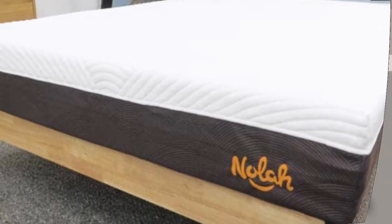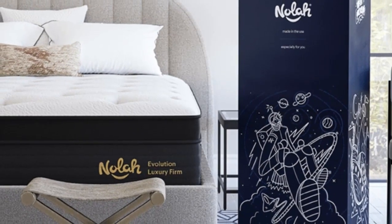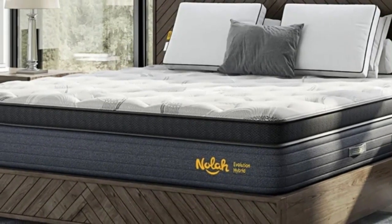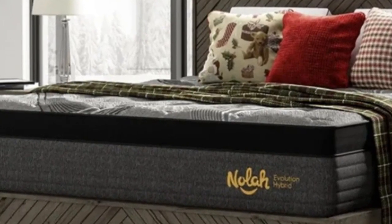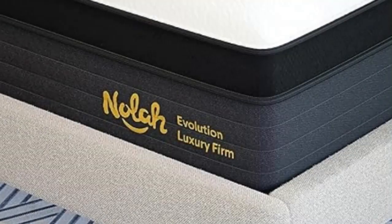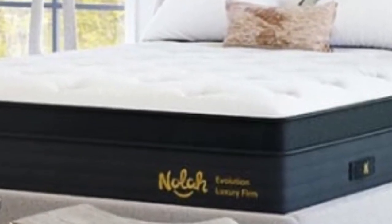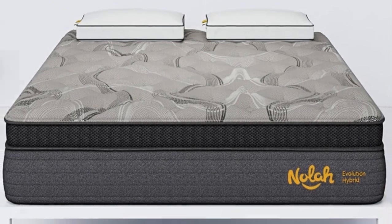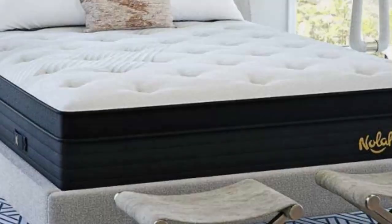The Medium 5 Evolution 15 conforms closely, and we found it best suited to side sleepers weighing up to 230 pounds. Our back and stomach sleepers under 130 pounds felt comfortable on this design, but also gave higher marks to the Medium Firm 6 feel. For the Firm 8 model, our testers weighing more than 230 pounds received adequate support and didn't sink too much. The Evolution 15 uses open-cell foam layers engineered to keep the surface cool, and our temperature control tests showed very little heat buildup. The zoned coils also allowed the mattress to perform well during our tests for edge support and ease of movement, with the two firmest models particularly strong in these categories.